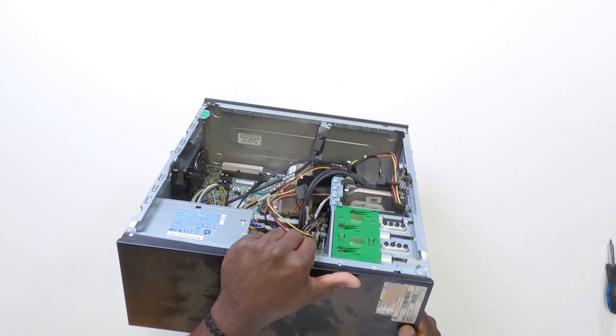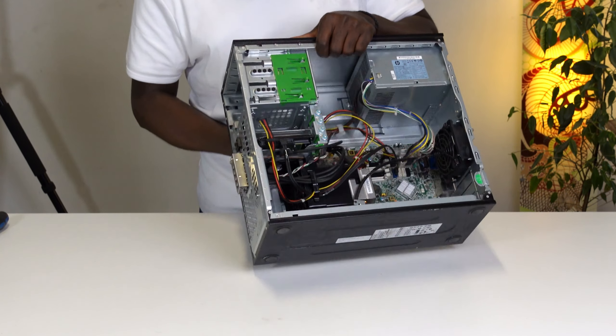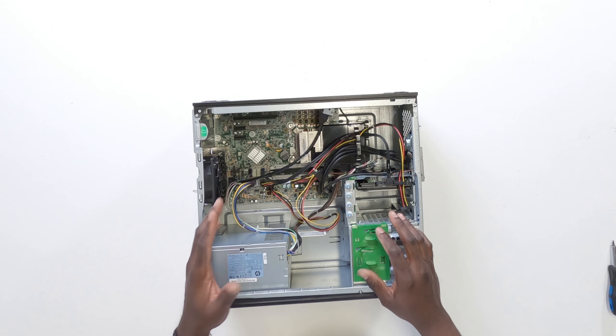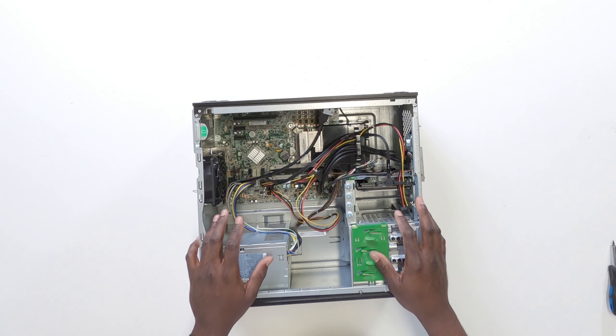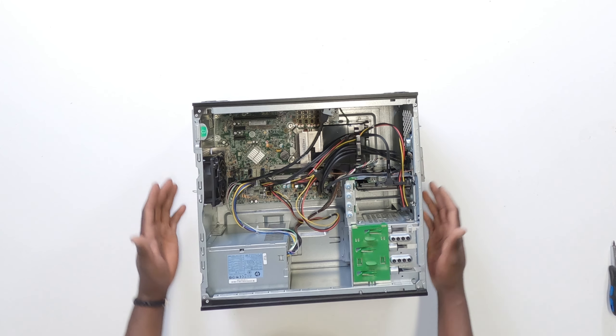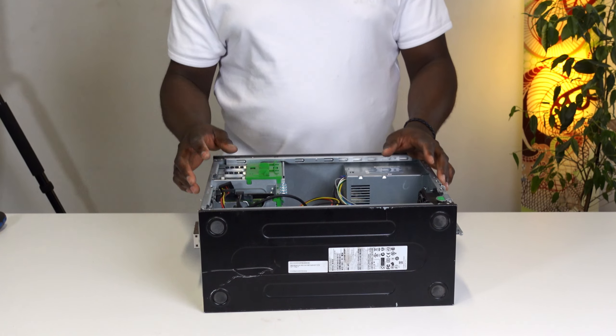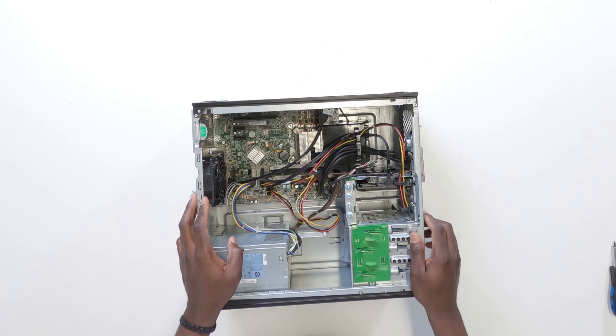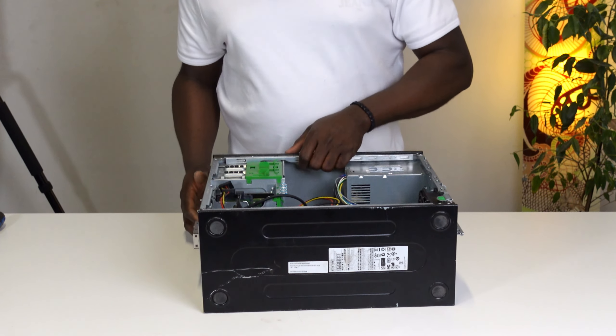I've had this used PC for the better part of seven years, but today I'm going to be taking it back to eBay where I originally bought it for $50, but this time not as a big box but as something much smaller. A lot of you might remember this PC — this is a HP Compact Pro 6300.